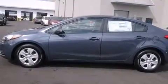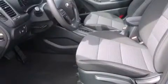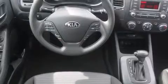Outstanding design defines the 2015 Kia Forte. This four-door, five-passenger sedan is waiting for you to take home. It features an automatic transmission, front-wheel drive, and a 1.8-liter four-cylinder engine.